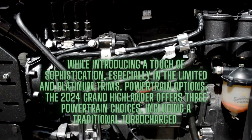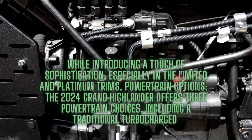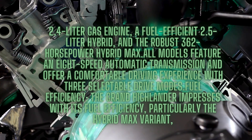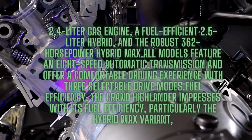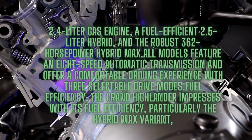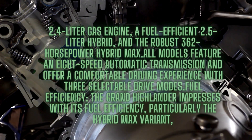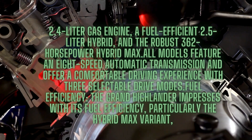The 2024 Grand Highlander offers three powertrain choices: a traditional turbocharged 2.4-liter gas engine, a fuel-efficient 2.5-liter hybrid, and the robust 362-horsepower Hybrid Max. All models feature an eight-speed automatic transmission and offer a comfortable driving experience with three selectable drive modes.